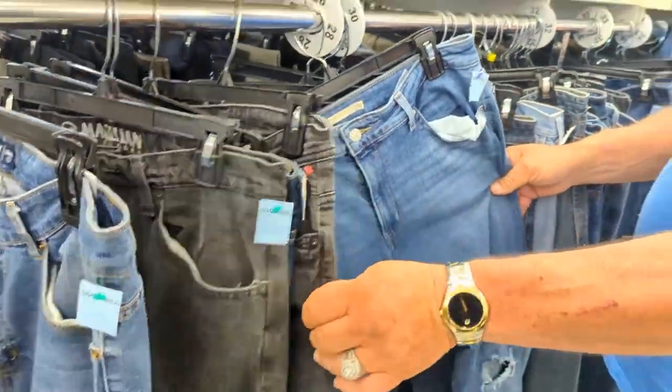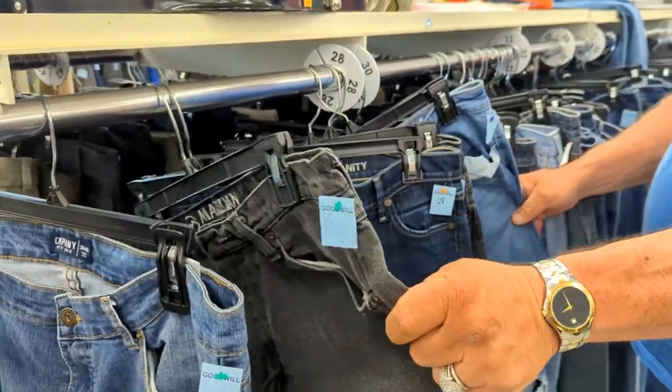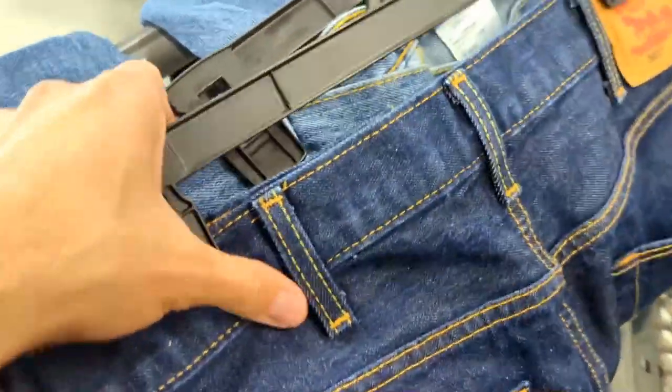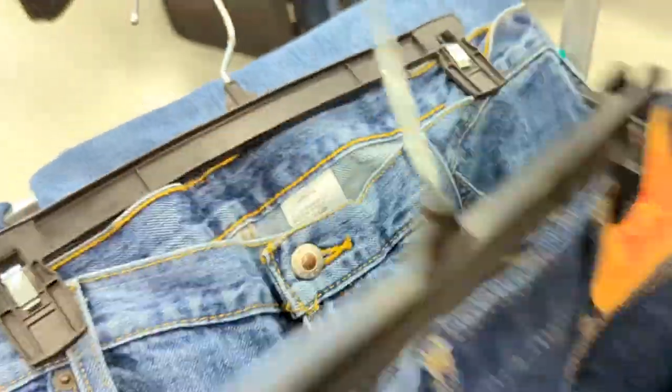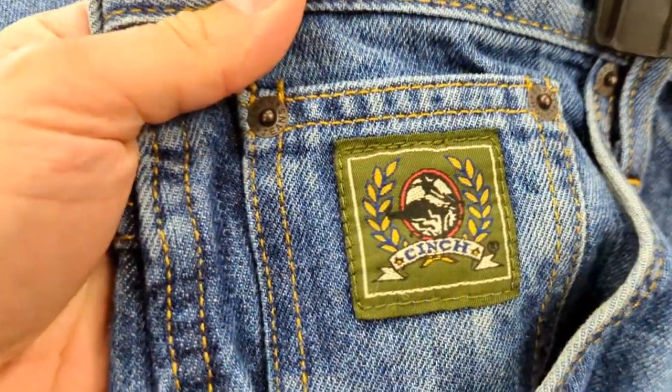Finding anything good today? Got some Levi 501s. Let's see what we got here — nice little pair of Cinch jeans. These are pretty good, look like they're in good shape. 38-30s? Not too bad. Well, these jeans are nice.